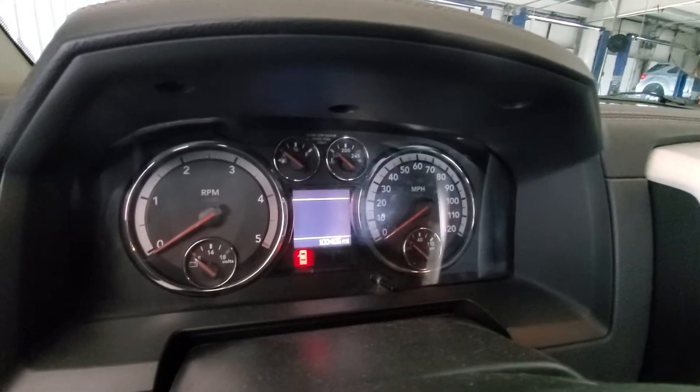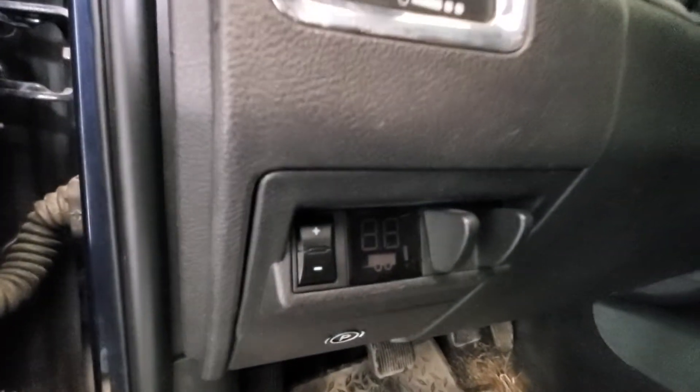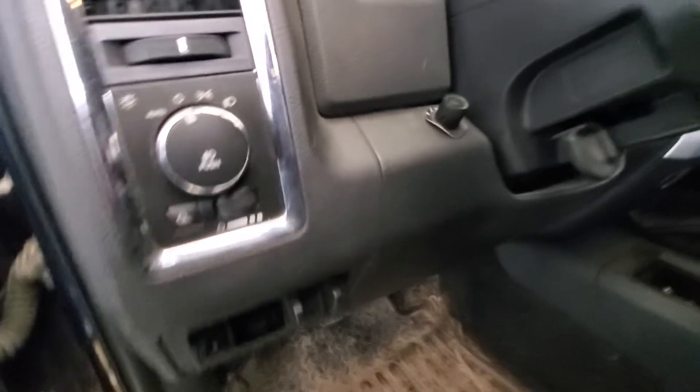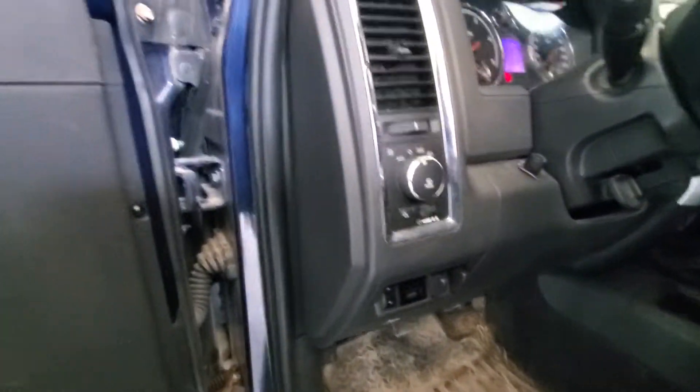Here's your mileage — just over 100,000 miles. Your integrated trailer brake does have some type of tuner on it. I don't know the brand of it, even though I know it's turned down. I understand the previous owner did that to conserve fuel.